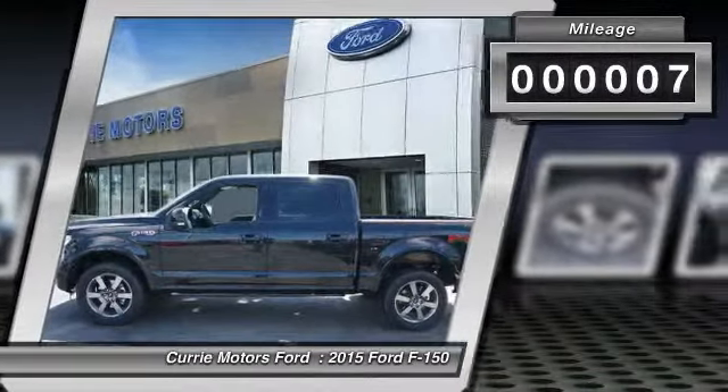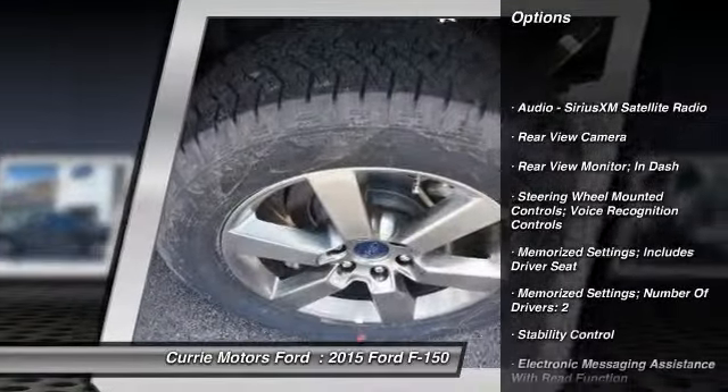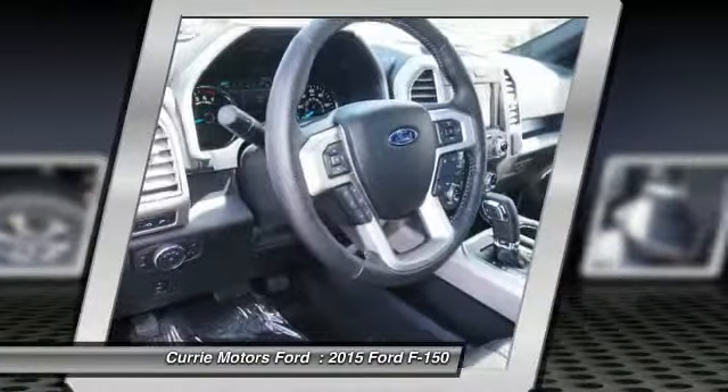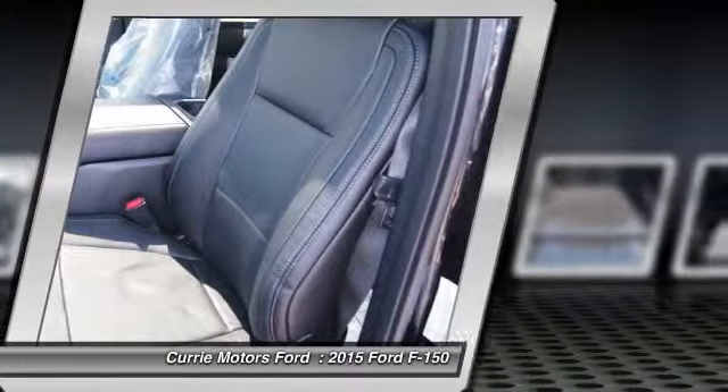Here are some of this vehicle's great options: stability control, power steering, cruise control, fog lights, child safety locks, trip computer, tachometer, daytime running lights, rear view camera, video monitor.